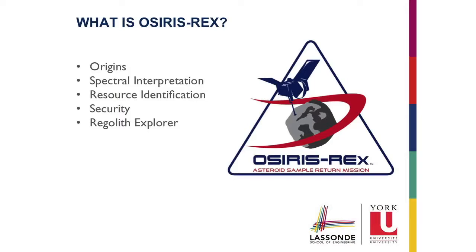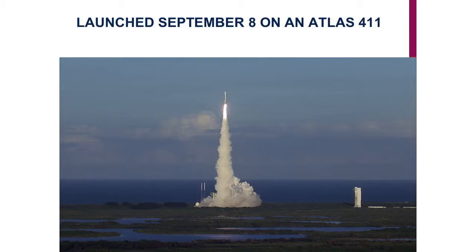So, OSIRIS-REx. Everything in space is an acronym. I remember the first time I started working in the space industry, I sat through a meeting and did not understand a thing because it was acronym after acronym — acronyms within acronyms within acronyms. OSIRIS-REx really represents the objectives of the mission: Origins, Spectral Interpretation, Resource Identification, Security, Regolith Explorer.